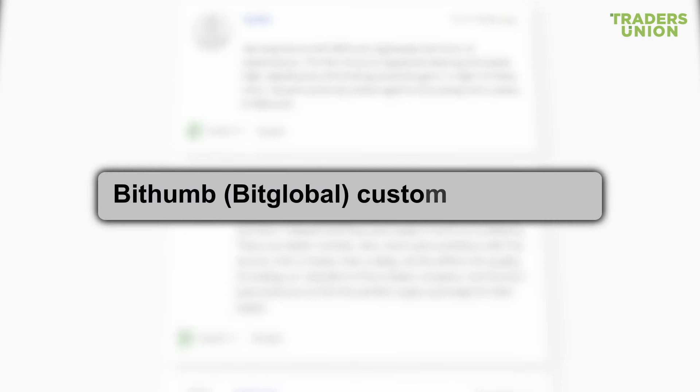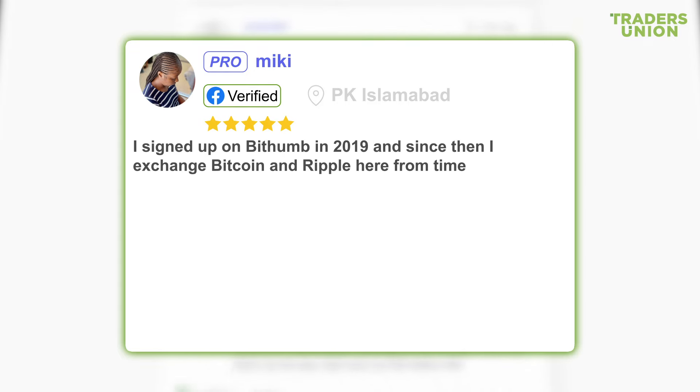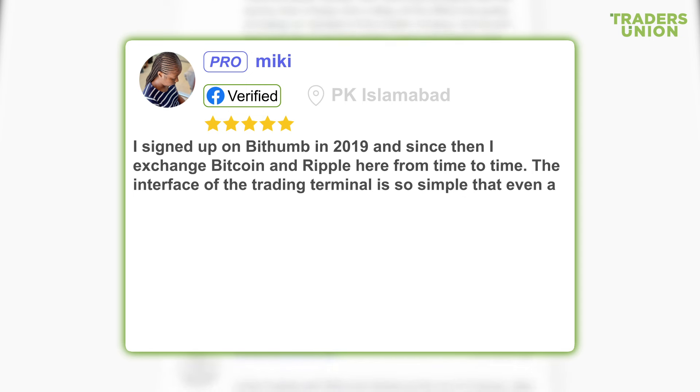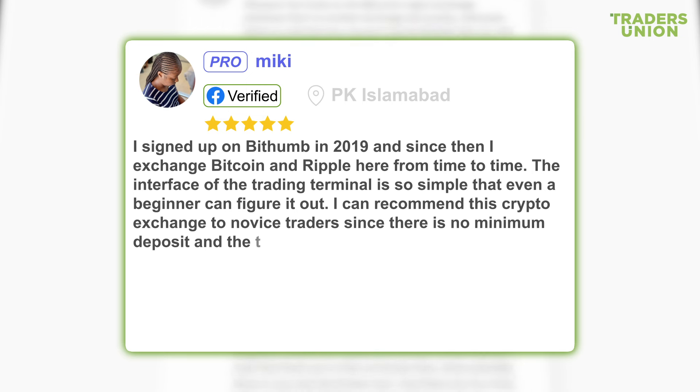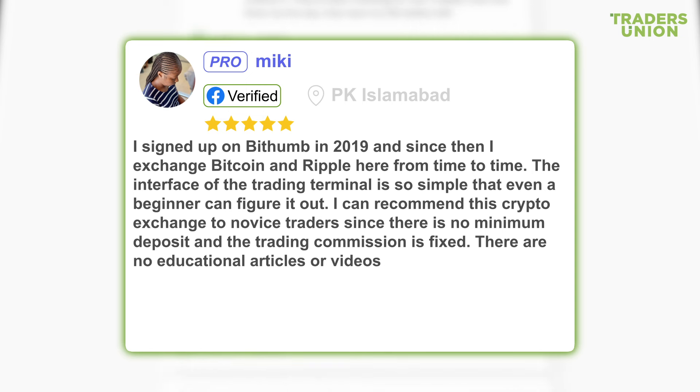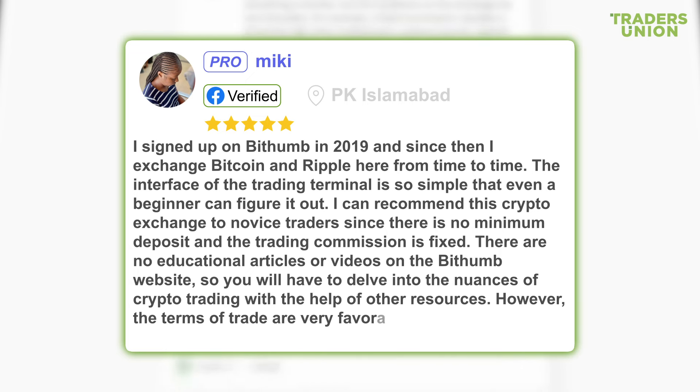BitHum BitGlobal customer reviews. One user writes: I signed up on BitHum in 2019, and since then I exchange Bitcoin and Ripple here from time to time. The interface of the trading terminal is so simple that even a beginner can figure it out. I can recommend this crypto exchange to novice traders since there is no minimum deposit and the trading commission is fixed. There are no educational articles or videos on the BitHum website, so you will have to delve into the nuances of crypto trading with the help of other resources. However, the terms of trade are very favorable.